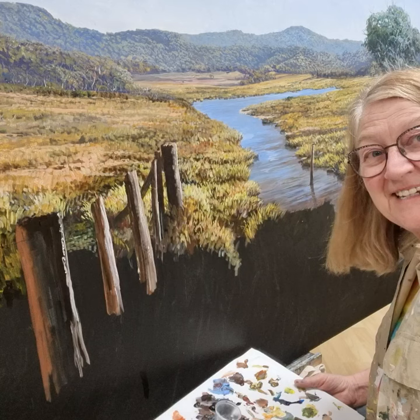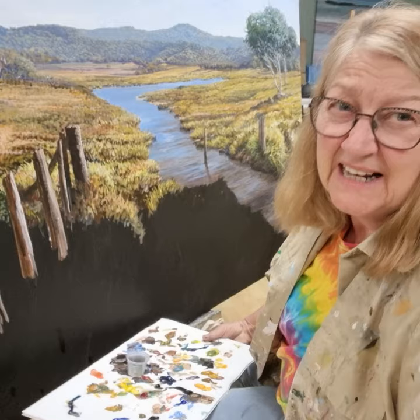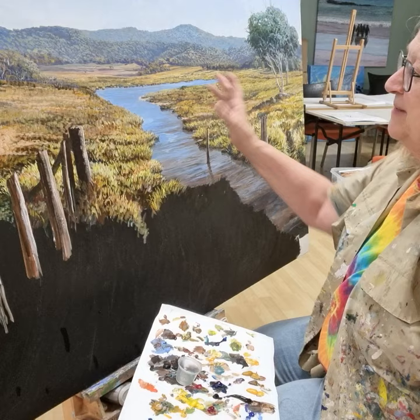Hi, it's Margaret here. How are you going? I'm just painting late at night. I'm doing a landscape — it's called Monero Grasslands. I'm actually making it up, can you believe it?